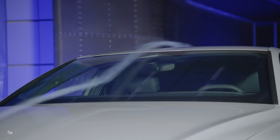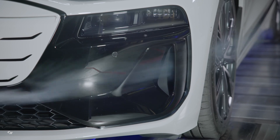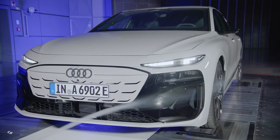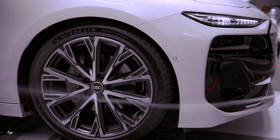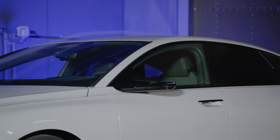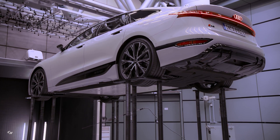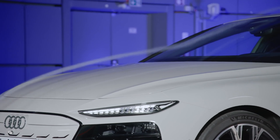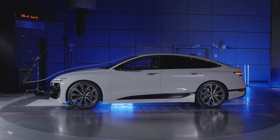The new Audi A6 e-tron boasts a sporty design that not only looks sleek but also contributes to its exceptional aerodynamics. With a low drag coefficient of 0.21 for the Sportback version, it is deemed the best Audi in terms of aerodynamics and the most aerodynamic vehicle in the entire Volkswagen Group. The front is meticulously designed for aerodynamic efficiency, featuring air curtains that improve airflow around the front and wheels, a slim greenhouse, a sloping roofline, and a controllable cool air intake beneath the single frame grille to ensure smooth airflow with minimal resistance.